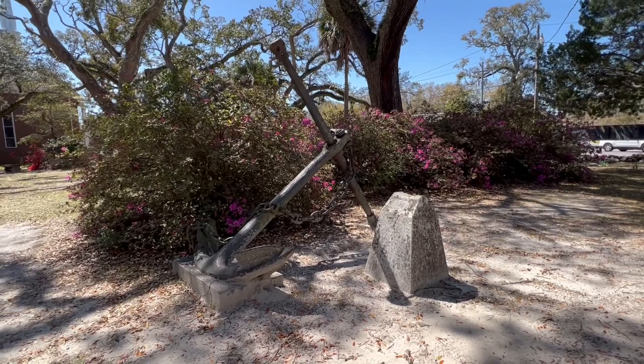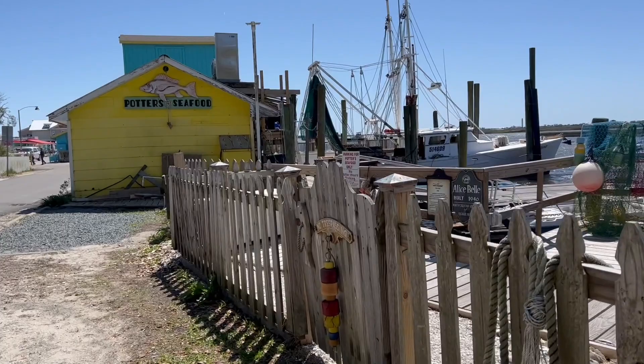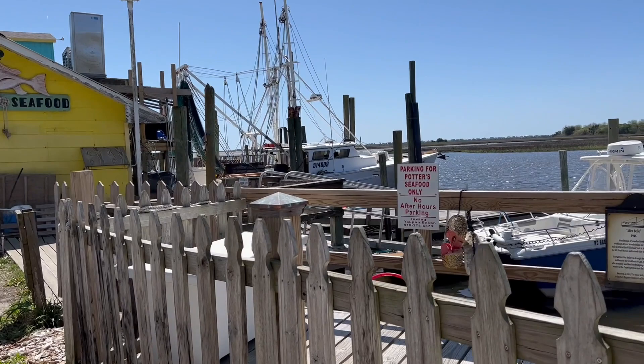Right here at Potter's Seafood, this is where the True Love was once docked in the show. I don't know exactly where — maybe here or something — but I just wanted to show you guys the spot.